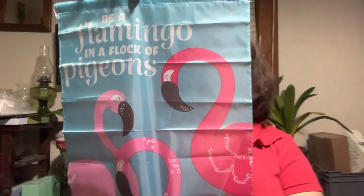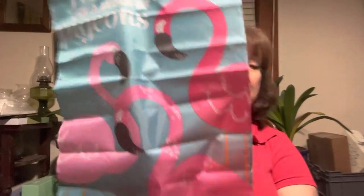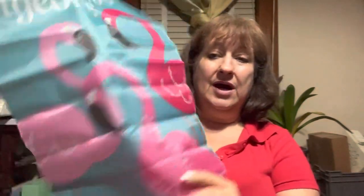My office is at the end of the row. The girls at work say they never know when I'm there because I'm in the office part of the week and work from home part of the week. So I got a flag so they'll know I'm there. It says 'Be a flamingo in a flock of pigeons.' I definitely have a little flamingo theme going on with my office. If you were to put this outside, I'd be careful — it's very thin. It's super cute, but I don't know if it would last more than one season outside.